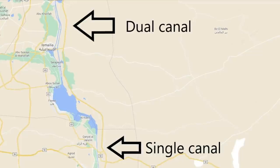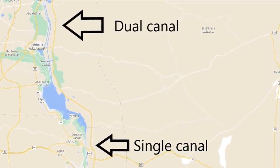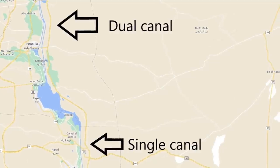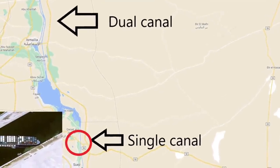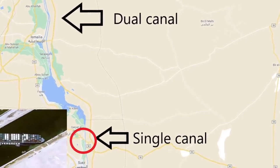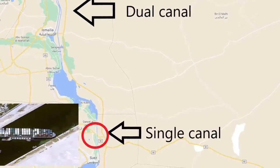First, we need to know that in the south of the Suez Canal there's a single canal, and in the north there are dual canals — two canals. The Ever Given is stuck in the south, not the north. In the north this would never have been a problem since there are two canals.